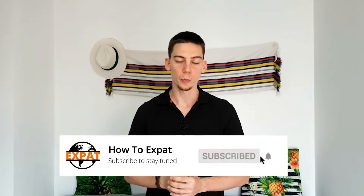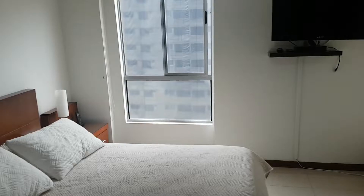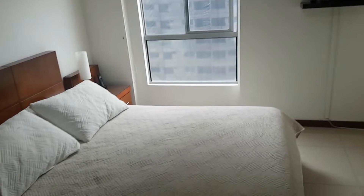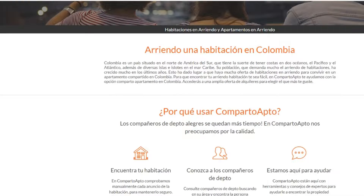On rent: if you really want to save on costs, the best idea is probably to get a room instead of an apartment. You can get a room in Colombian cities for around 150 US dollars and up, so it's very inexpensive to stay here if you know how to do it. A great tip is to use Comparto Apto — I have a video on that linked below — which shows you how to get a room for as low as 150 US dollars a month.